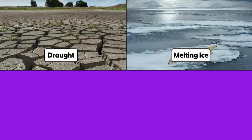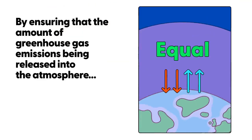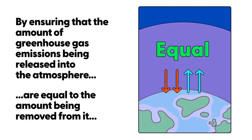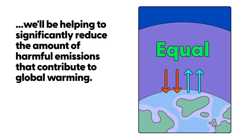Global warming can cause droughts, melting ice, flooding, and snow storms. By ensuring that the amount of greenhouse gas emissions being released into the atmosphere are equal to the amount being removed, we will be helping to reduce the amount of harmful emissions that contribute to global warming. It's all about balance.